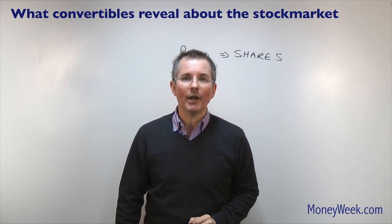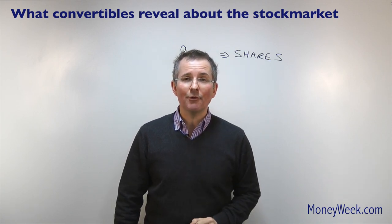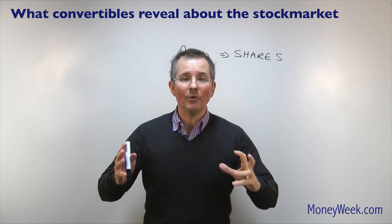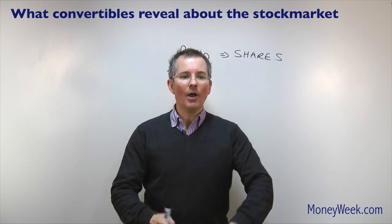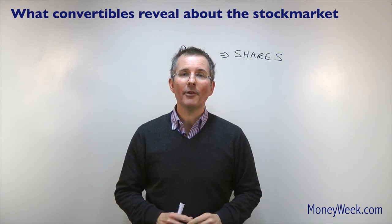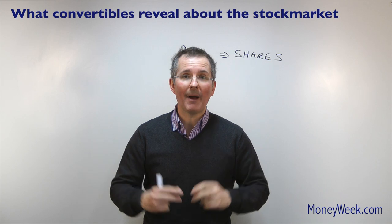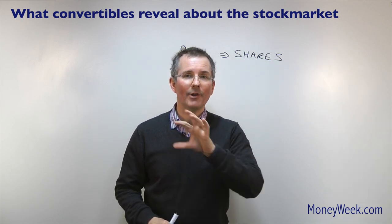Now a couple of bits of jargon for the techies out there. First of all, if you're really interested in what a convertible bond is technically — it's a standard bond with a call option bolted onto it. Do see my separate videos on what are bonds and what are options if you'd like to know more about that.